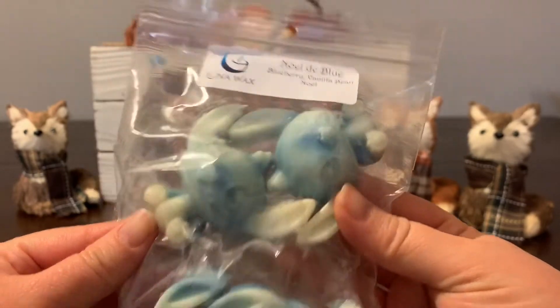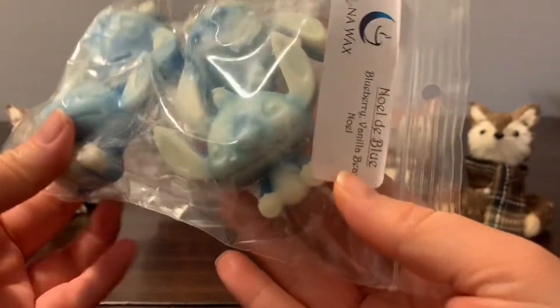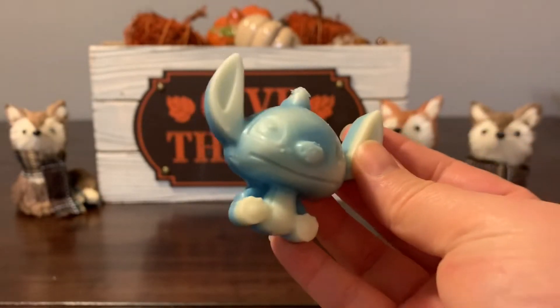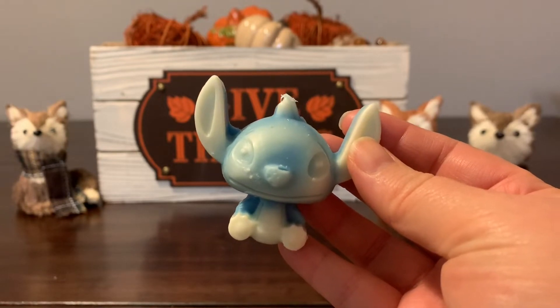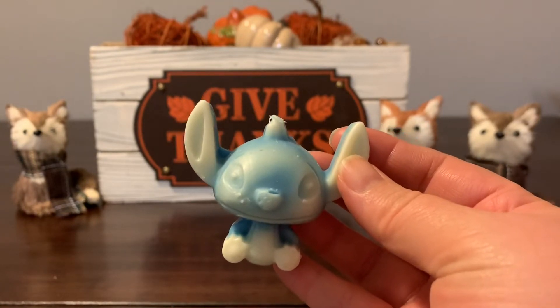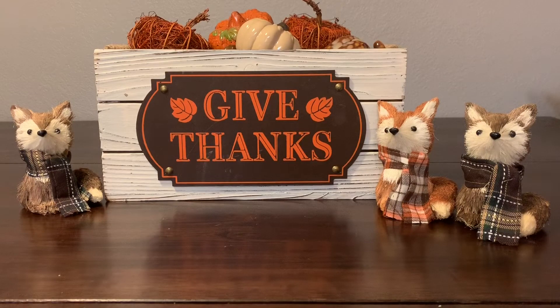This is Noel de Blue, which is a blueberry vanilla bean Noel. Look at Stitch — so cute! This is lovely. It's a beautiful blueberry, candy-like, almost like a blue raspberry. And I get the beautiful vanilla bean Noel — I get the creaminess of it because it's had time to cure.